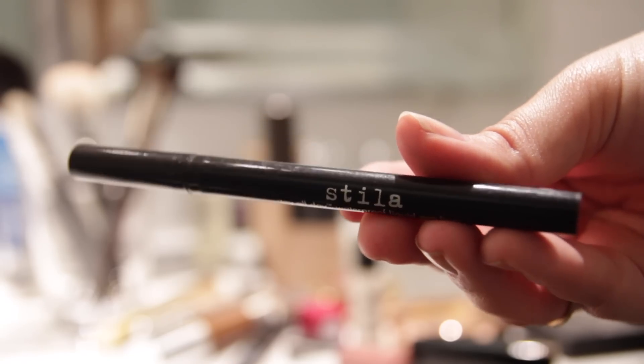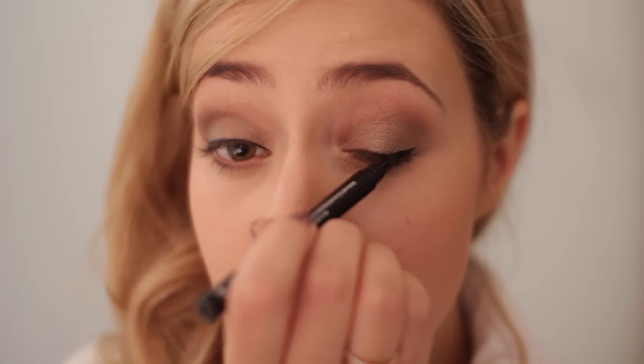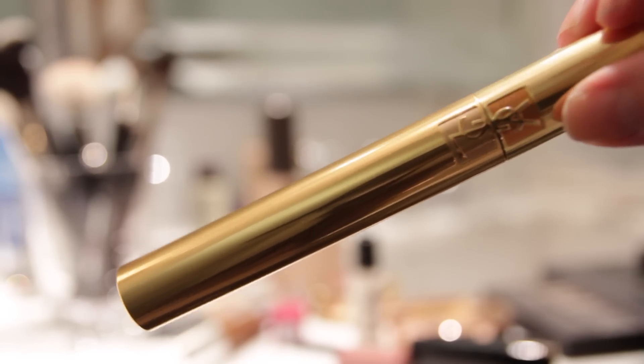After that I used my Stila Stay All Day Eyeliner, which seriously does stay all day — it's the best eyeliner and lasts such a long time, perfect for an event where you're out all night. For mascara I used my YSL Effet Faux Cils mascara, which I've loved for years and always come back to. I also wore some fake eyelashes — I actually cut them to be three-quarter lashes so they're a little bit more subtle.